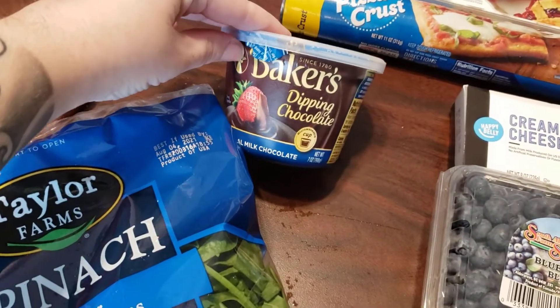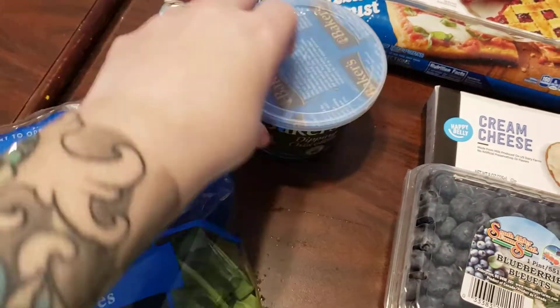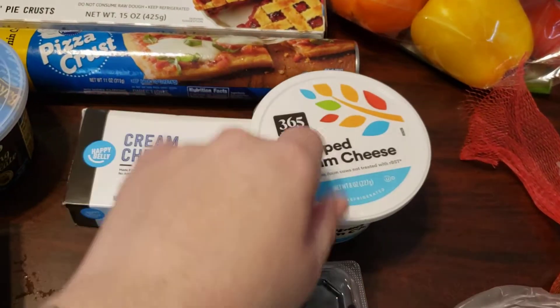I have a collaboration coming up, and I'm going to use this dipping chocolate for that. Cream cheese for a recipe — and this is just easier to spread for the kids and stuff.